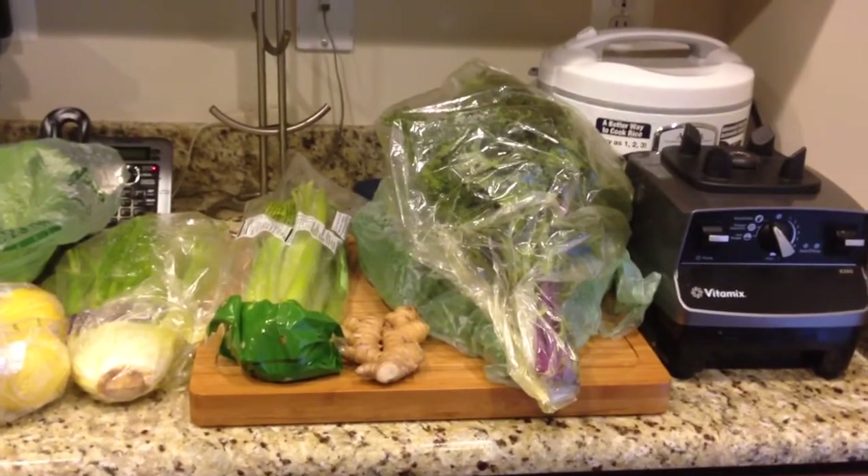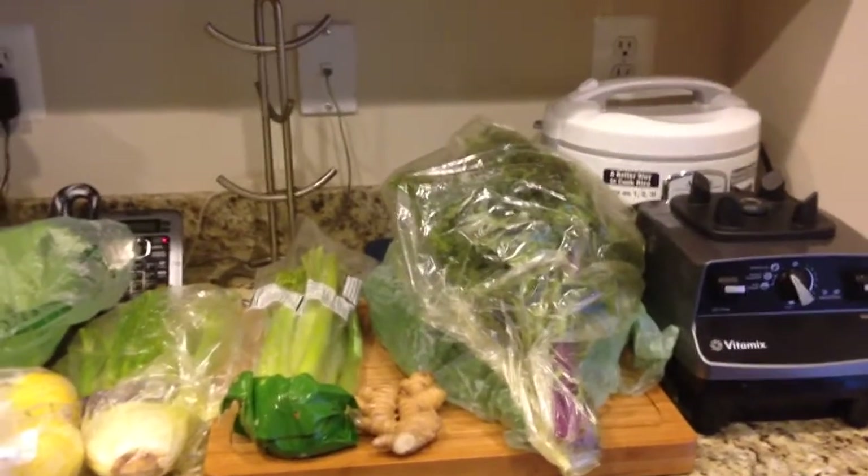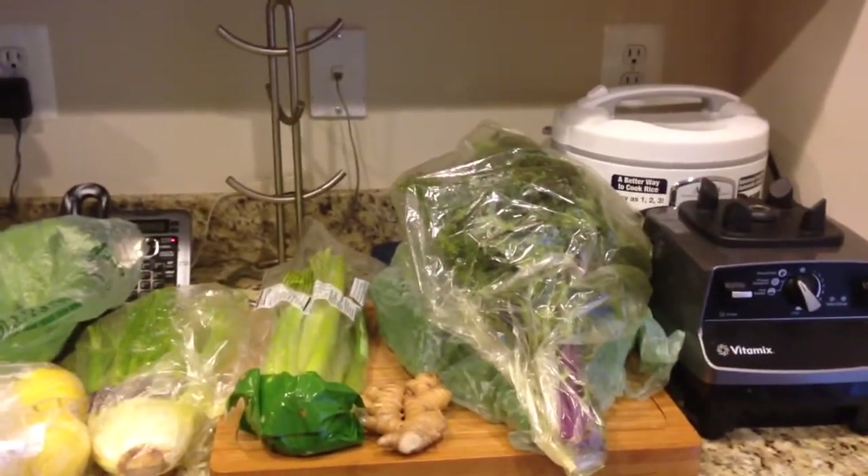Disclaimer: I'm going to be doing some juicing this week. So you'll probably see stuff that I might not actually use in a recipe — I may just be juicing it, but I'll tell you.